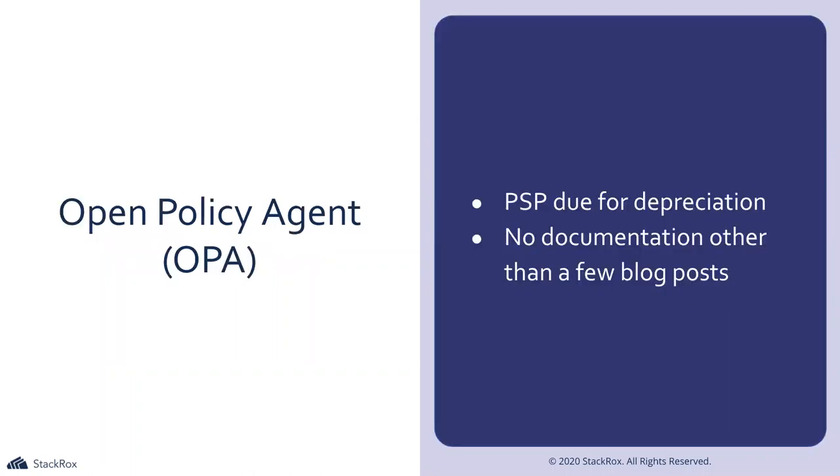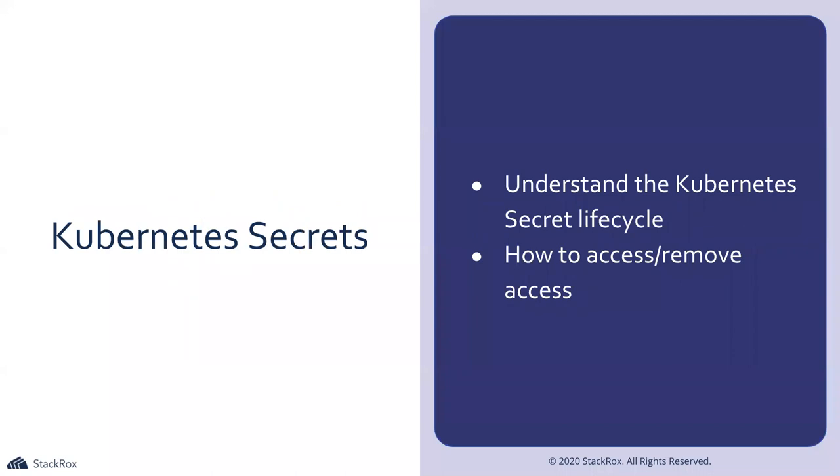Moving on to microservice vulnerabilities. With PSP due for deprecation, OPA may take a larger role, especially since there are quarterly updates to the exam. There isn't that much documentation on OPA on the Kubernetes website, so it's worthwhile narrowing down what you need to know — everything in the exam can be accessed through the documentation. Understand the Kubernetes secrets lifecycle: how to access, remove secrets, and protect secrets from objects that shouldn't be using them.